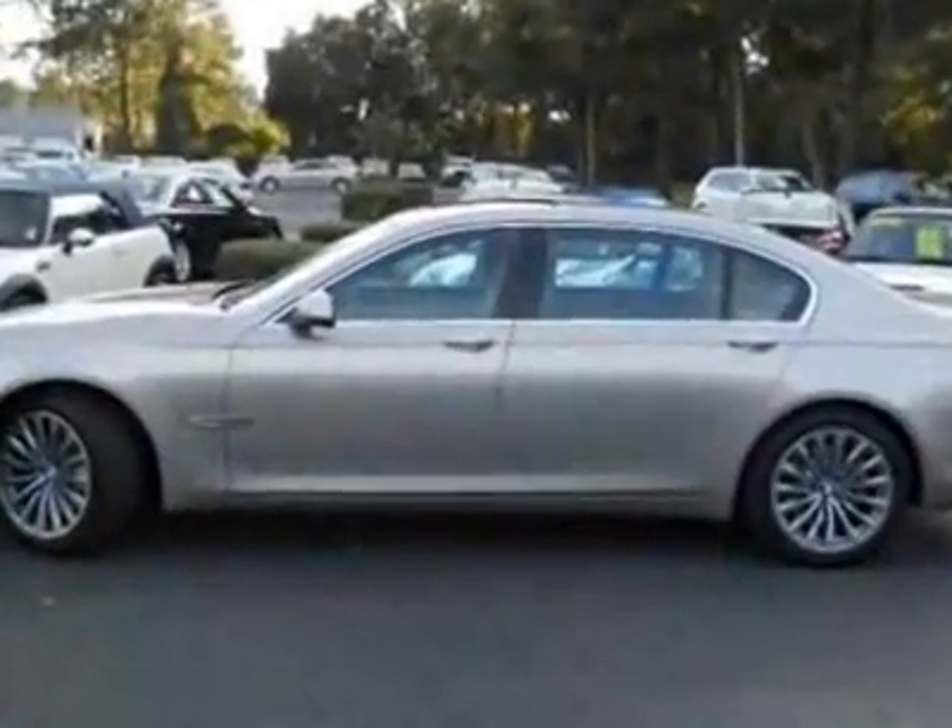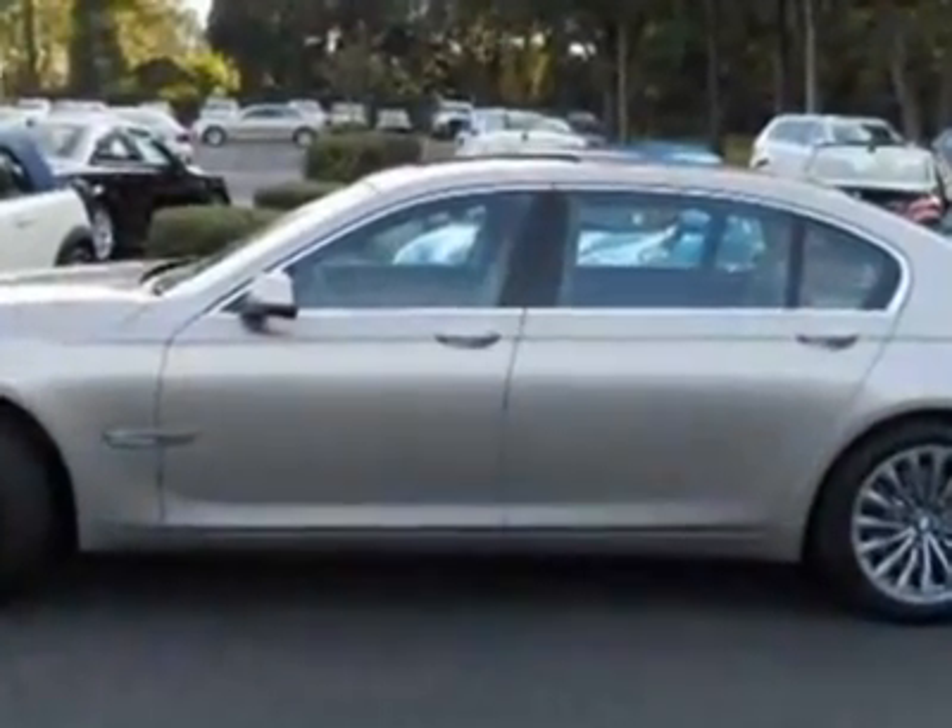Look at this new 2012 BMW 7 Series. For your protection, this vehicle has a full factory warranty.